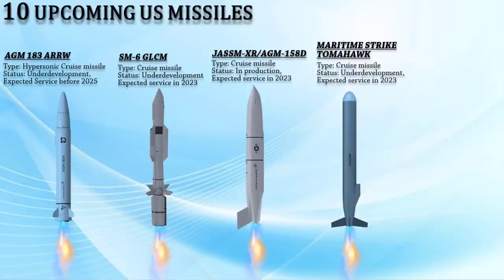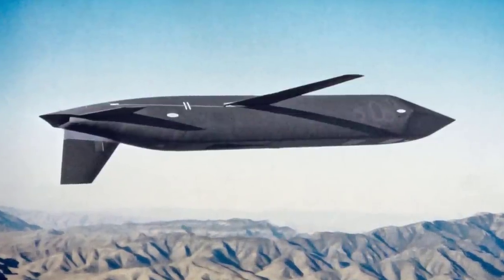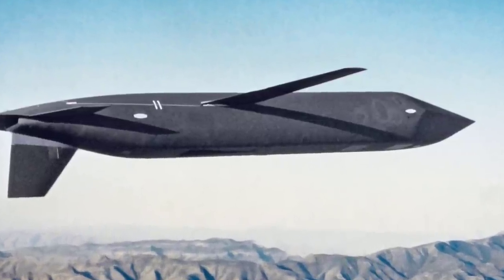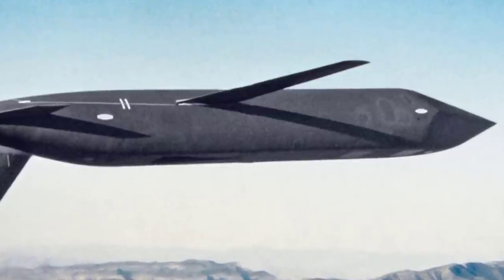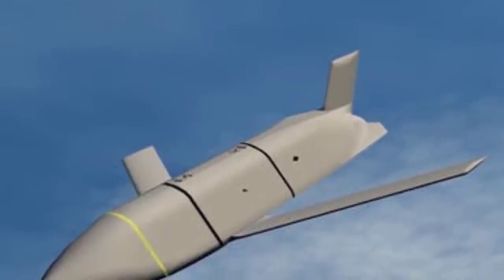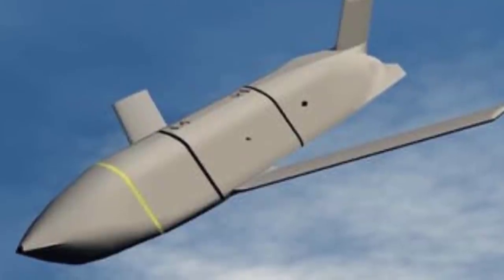The AGM-181 Long-Range Standoff Weapon (LRSO) by Raytheon Technologies is a nuclear-armed, air-launched cruise missile that will replace the AGM-86 ALCM. According to Defense News, the USAF may purchase more than 1,000 LRSO missiles, which are expected to have a range of more than 2,400 kilometers. The LRSO will be launched from a variety of aircraft, including the B-52 and the Northrop Grumman B-21. The goal of the LRSO program is to create a weapon capable of penetrating and surviving integrated air defense systems while pursuing key targets.